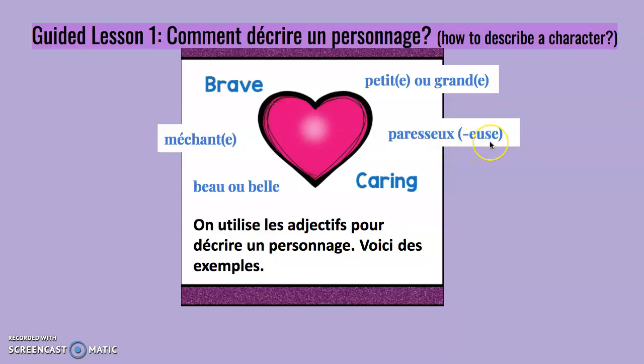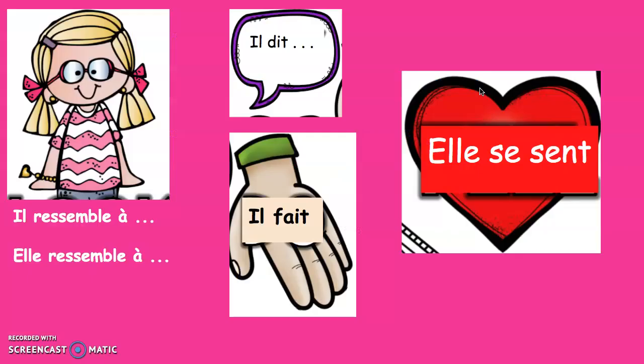Paresseux ou paresseuse si tu es une fille, petit, petite ou grand, grande. Pour les personnages, il faut demander: il ressemble à, elle ressemble à, il dit ou elle dit, il fait ou elle fait, elle se sent ou il se sent. What this means is — to describe a character, you could say: what do they look like? What do they say? What are they doing? How do they feel? Those are all good things to think about when you're going to describe your character.